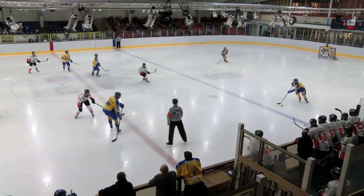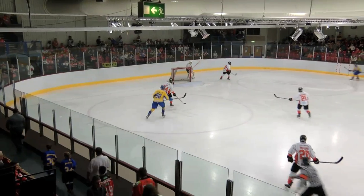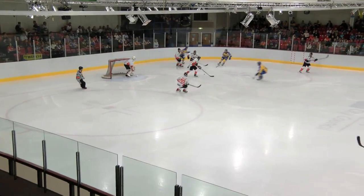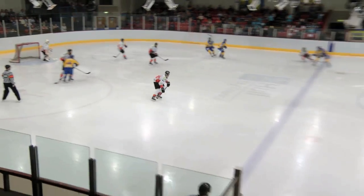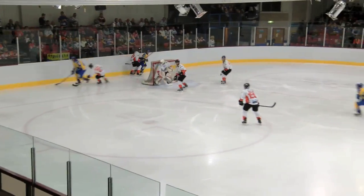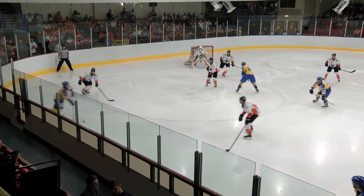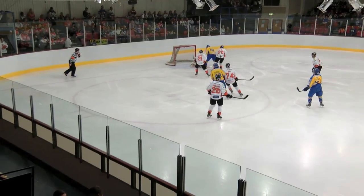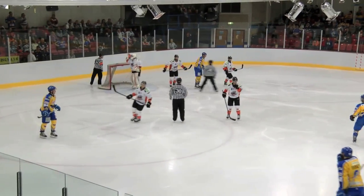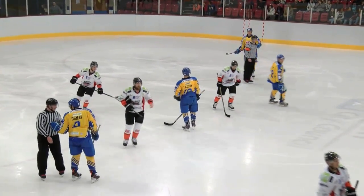Lark to Galbraith, couldn't control it on his backhand. The Steelers can't clear the zone and Lozon will reach this in the corner. Galbraith takes it from him and feeds it across — it's Lark again, turning. One-timer from Lozon is saved and held by Doyle. He made a couple of key saves late on in the first, and he's tested inside the first 30 seconds of the second period.